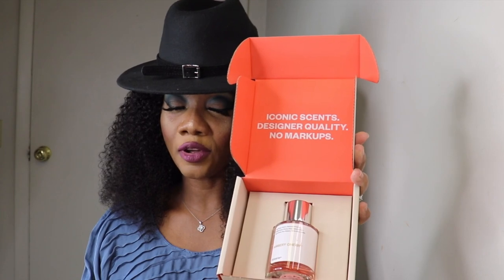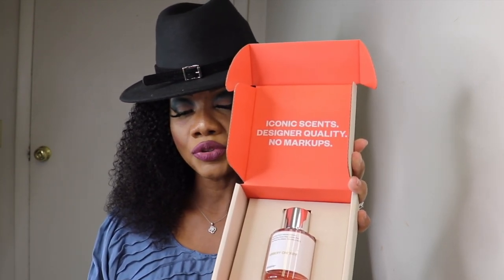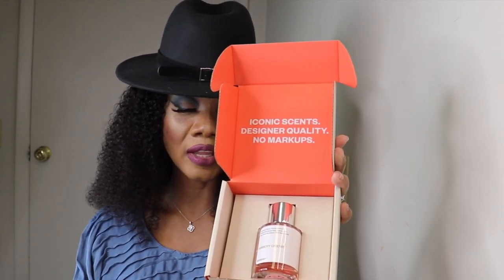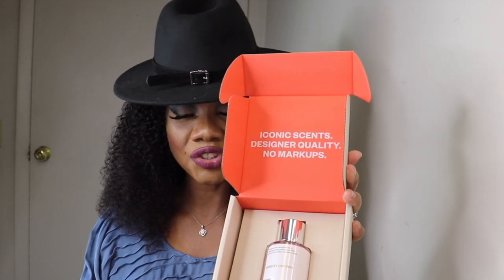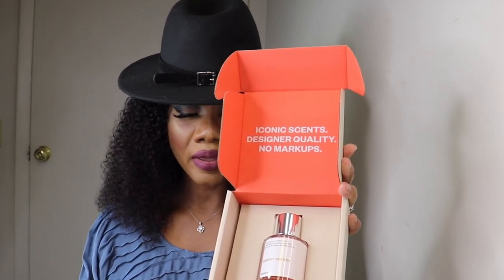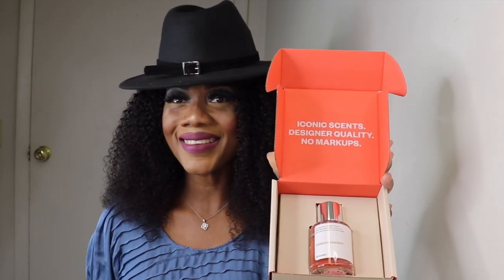'Do you love the smell? How does it feel on your skin? If you are not in love, you are always able to return your bottle. Simply go to the return page on dossier.co to create a return label and ship it back.' So guys, if you don't like the fragrance, you can return it and get your money back.